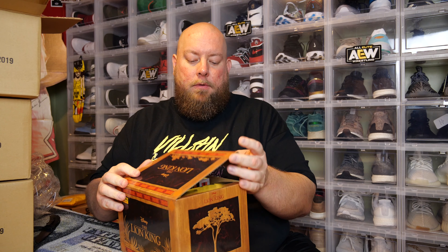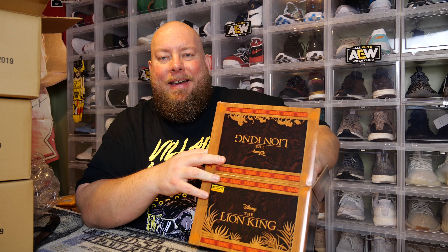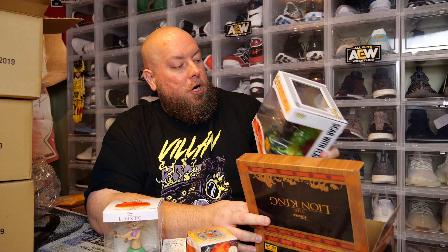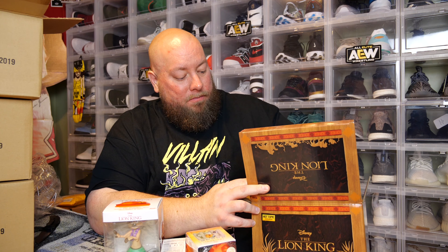Series number three. I'm going to pull out the actual Funko Pop — the other three things will be the same every single box, nothing different. Now here's the Funko Pop — chaser or common? Common. At least everything so far has been absolutely mint condition. So another common — I've now got three commons to sell.